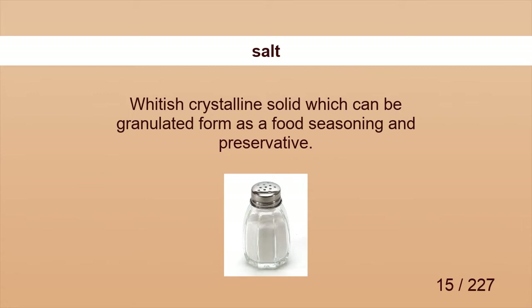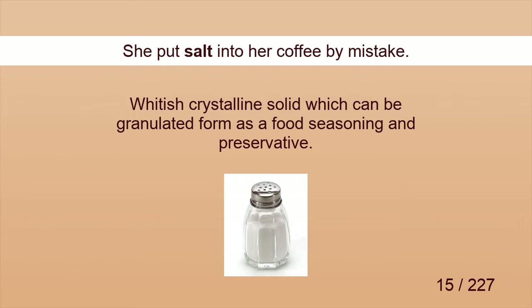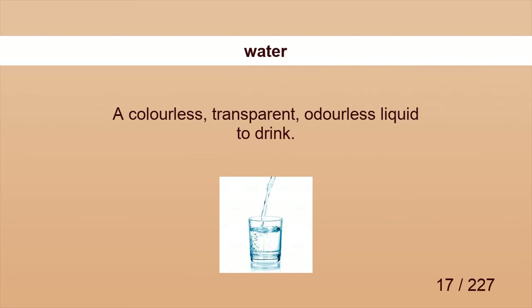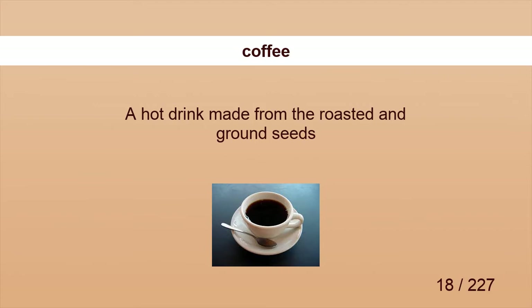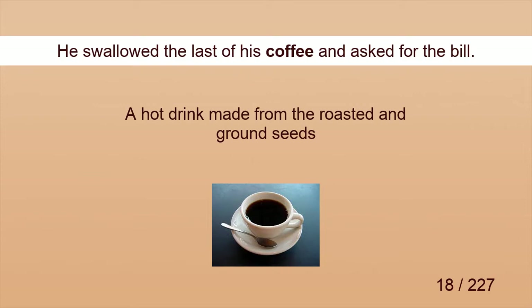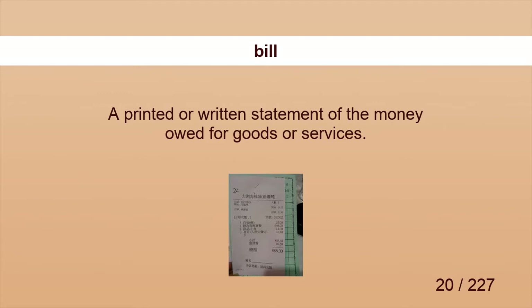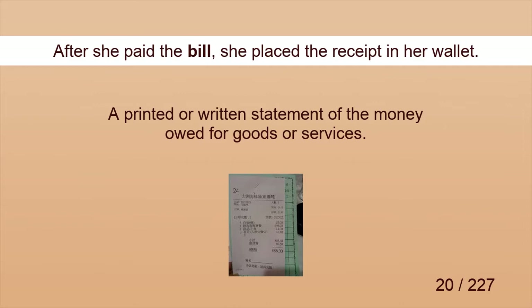Salt. She put salt into her coffee by mistake. Spoon. The spoon slipped out of his hand. Water. A glass of water, please. Coffee. He swallowed the last of his coffee and asked for the bill. Tea. Can I have a tea and two coffees? Bill. After she paid the bill, she placed the receipt in her wallet.